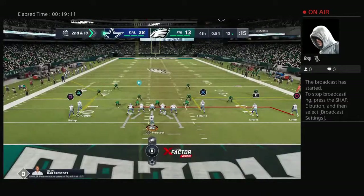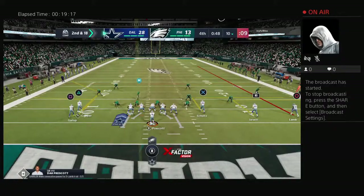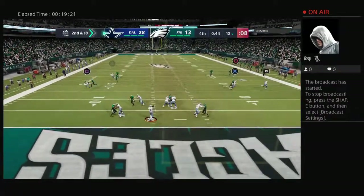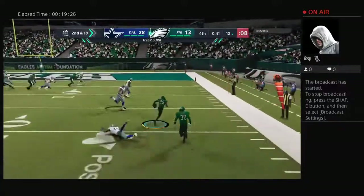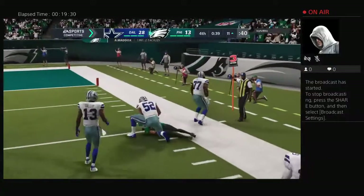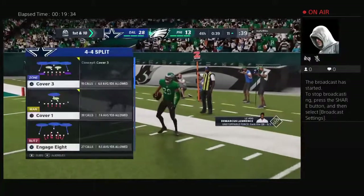Got to imagine the pass rush will be equally intense here on second down following the sack. It's second and 18. Throwing here — Prescott — and intercepted. Maybe the turning point they need. Picked off by Avante Maddox, and a terrific return there. They're finally able to crowd him down near the 11-yard line.